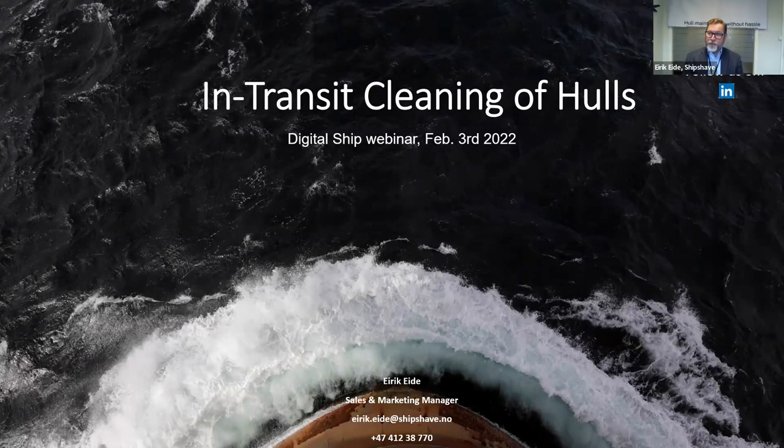Thank you, Anna and Carl, for the introduction and the invitation to partake in this DigitalShip webinar, and thank you to all participants. My name is Eric Eide and I'm commercially responsible at ShipShape. Our philosophy is to provide a hassle-free method of hull surface maintenance where we put the crew in charge. Just to correct Carl: there are no magnets, and the equipment will only be used in transit — not in port — as it demands water flow along the hull. I will tell you more about our product and how it can be useful in pursuit of CII ratings.